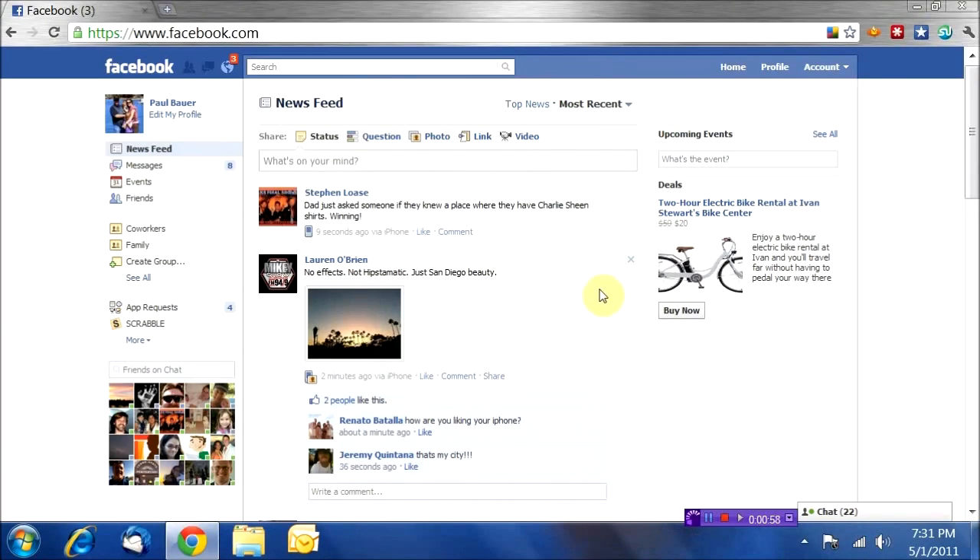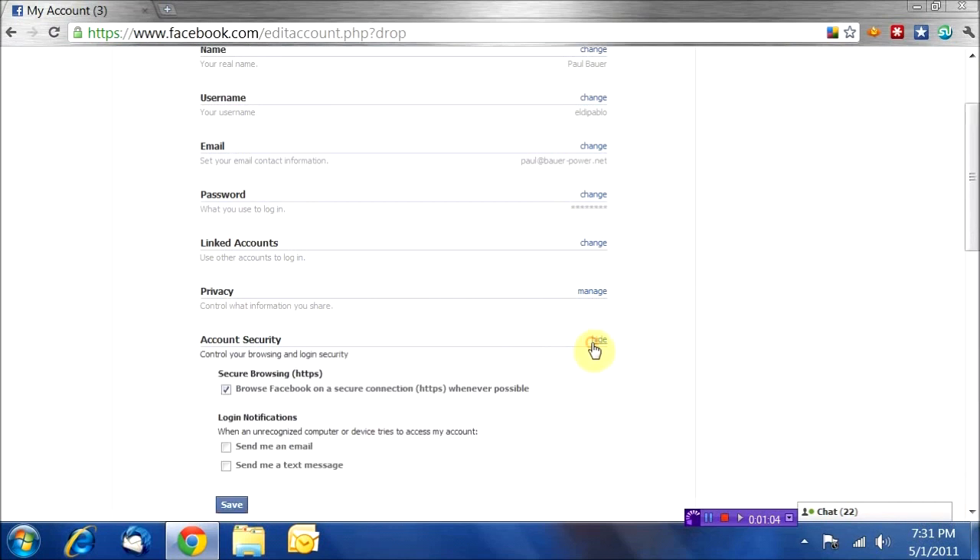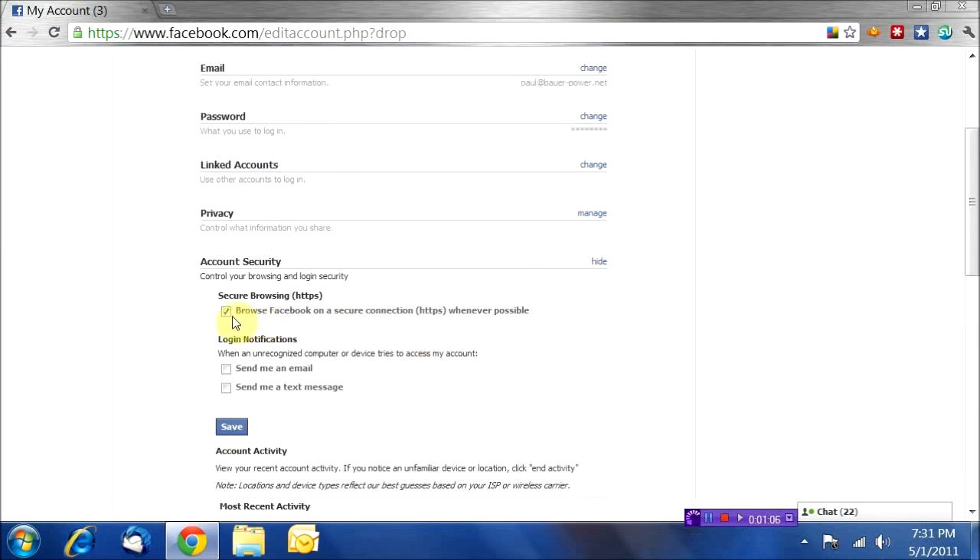So how do you protect yourself? It's actually pretty easy. Enable SSL by default on all of your important social networking and email sites. For Facebook, go to Account > Account Settings, scroll down to Account Security, click Change. Then make sure the checkbox that says 'Browse Facebook on a secure connection (HTTPS) whenever possible' is checked, then click Save.